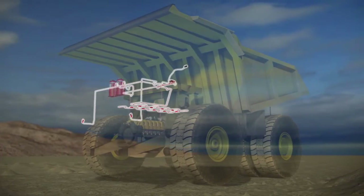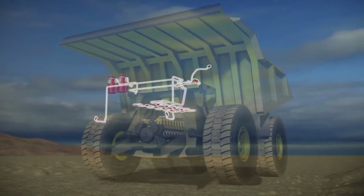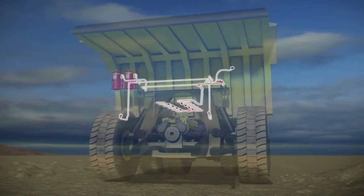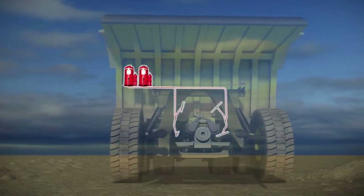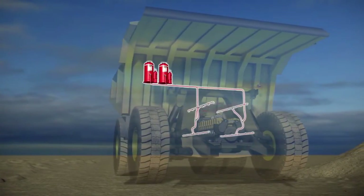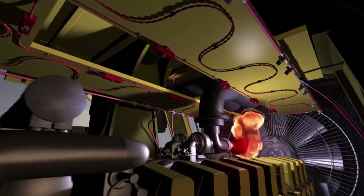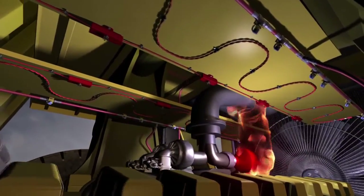The CheckFire 210 system provides an outstanding first line of defense from detection to actuation by utilizing fully supervised circuits. The Ansell LVS fire suppression system then delivers a one-two knockout punch with fire suppression and cooling. If a fire occurs, the Ansell CheckFire 210 system and Ansell Liquid Vehicle System go through a series of critical actions.